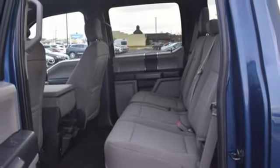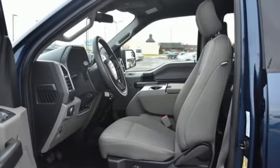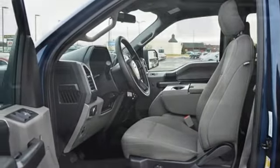Dual zone climate control, V8 engine, active grille shutters, electronic shift on the fly, and automatic transmission.